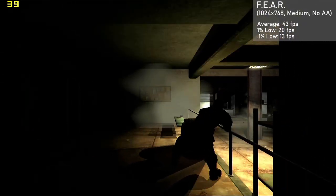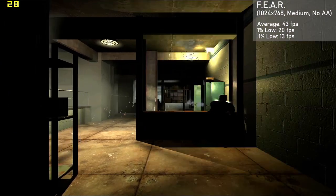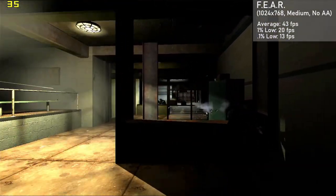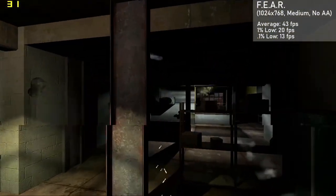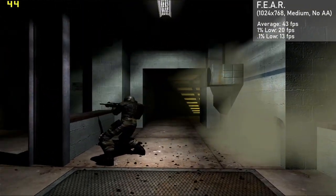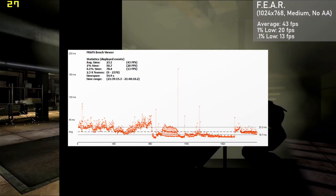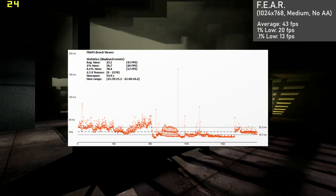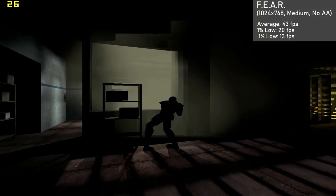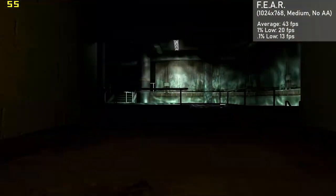The first game up is 2005's system killer, FEAR. I used the built-in benchmark at 1024x768 with medium settings and no AA. The X1650 Pro averaged 43 frames per second, with 1% lows down to 20. Frame times were okay — there were a few large swings in the frame rate, but this is normal during the built-in benchmark and isn't felt as badly in regular gameplay. Overall, I'm pretty impressed considering how punishing this game was on graphics cards of the time.